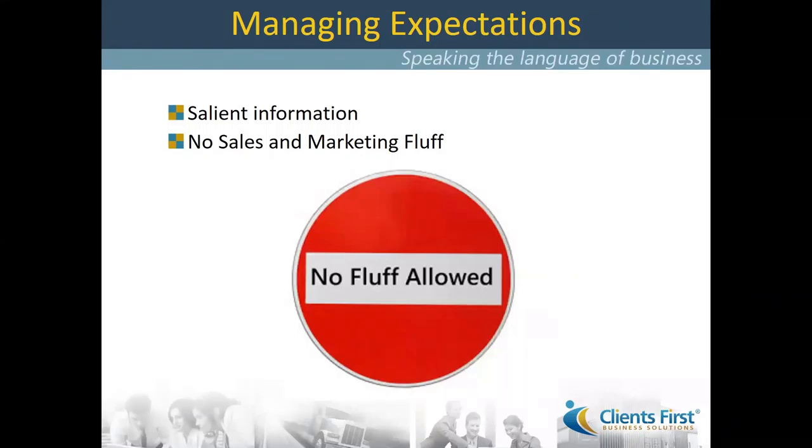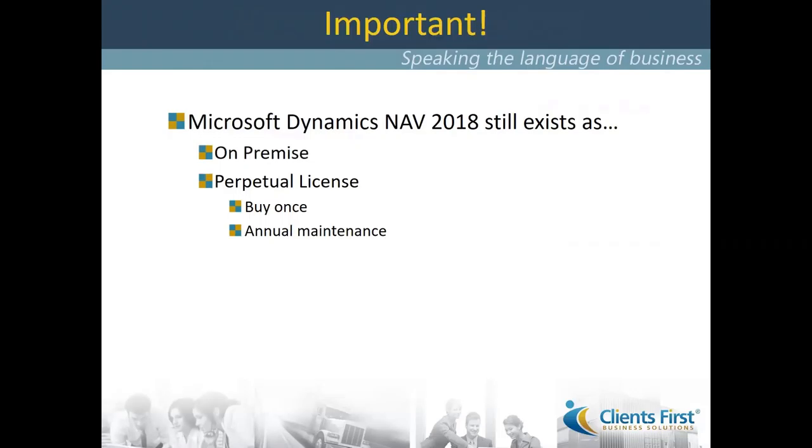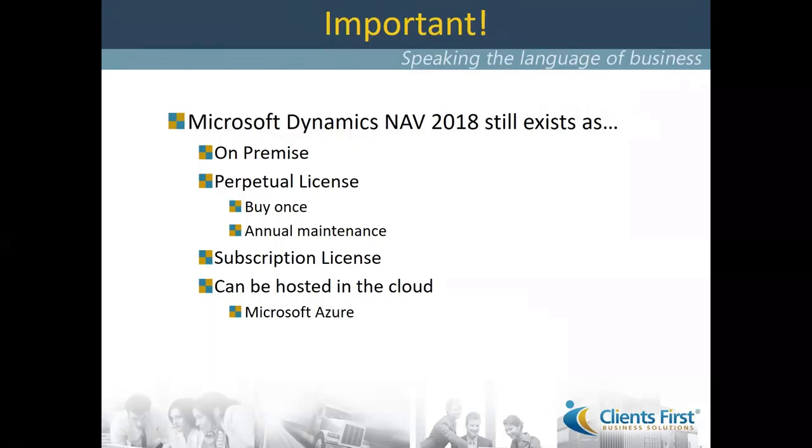It isn't about features and benefits and all the reasons why you want to buy this system, although we do think very highly of it. It's really just to give the most important information. Before we get into the substance of Dynamics 365 Business Central, it's important to consider that Dynamics NAV still exists. NAV 2018 still exists. It exists as on-premise, as a perpetual license — meaning you buy it once and pay your annual maintenance fee — and it is available as application software on a subscription license, per user per month. This software can also be hosted in the cloud.